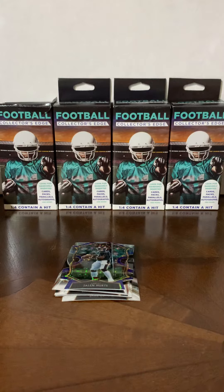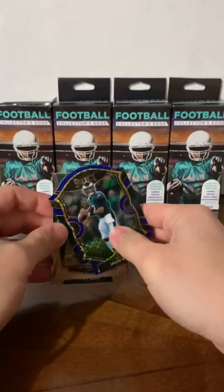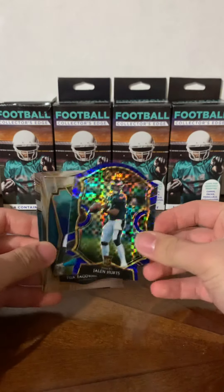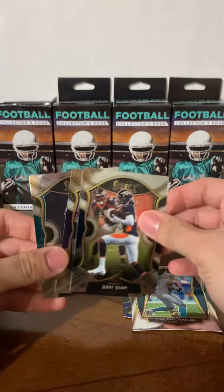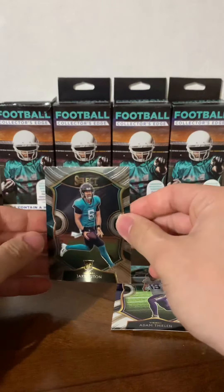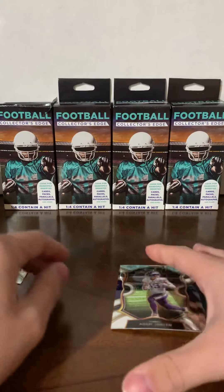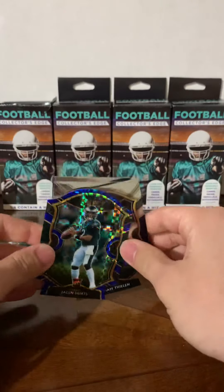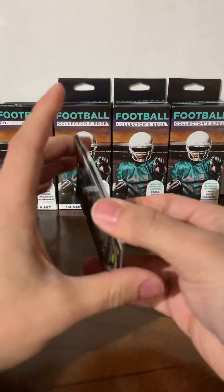I opened one in the car and, believe it or not, I had a Select pack — and there was a nice Jalen Hurts die cut, a Tua, a Judy, an Adam Thielen, and Jake Luton. This was just thrown in with all the mix of cards that come in the box, but for $5 I think I did pretty good on the first box, especially hitting that Hurts.